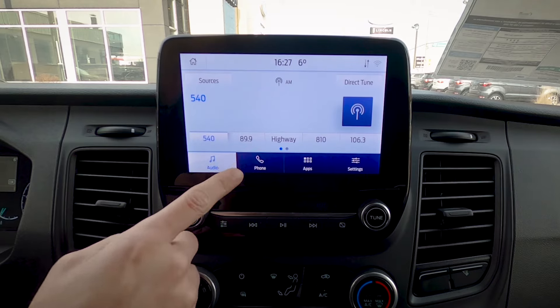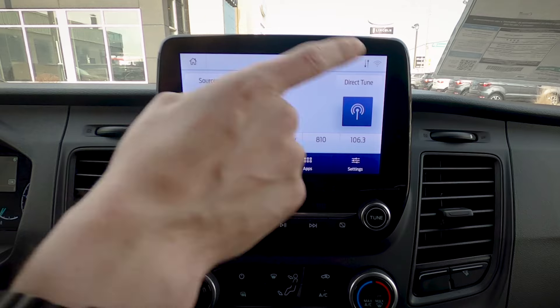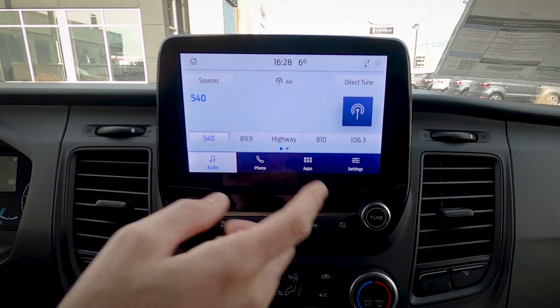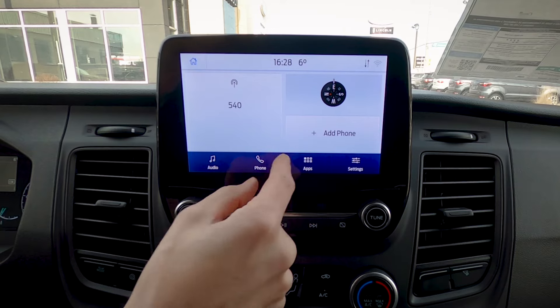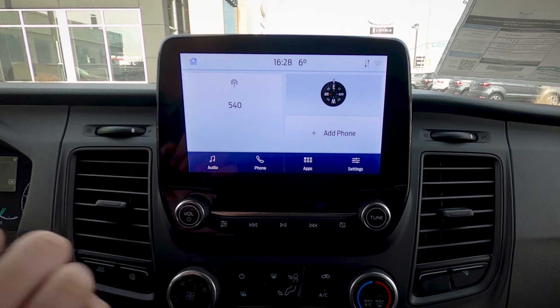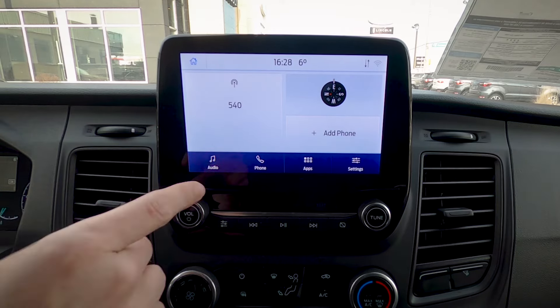One of the nice things is that this screen supports Android Auto and Apple CarPlay, so we can use Google Maps, Apple Maps, or Waze directly through this middle screen — that in itself is absolutely worth the investment. If you're not on the home screen, just press the home button at the very top. This unit doesn't have factory navigation; if it did, a nav button would appear and the layout would include a map. Whether you get factory navigation depends on you — if you're traveling between Canada and the US or hitting roaming areas, it might make sense.